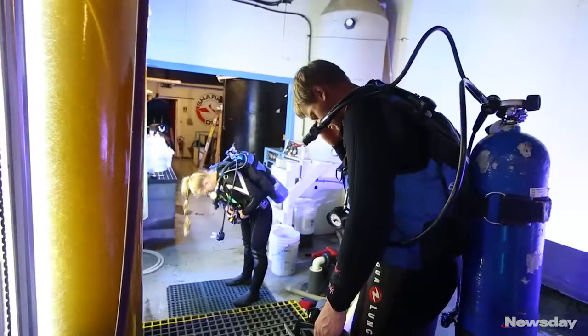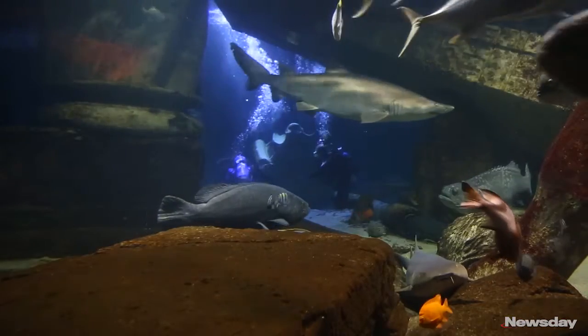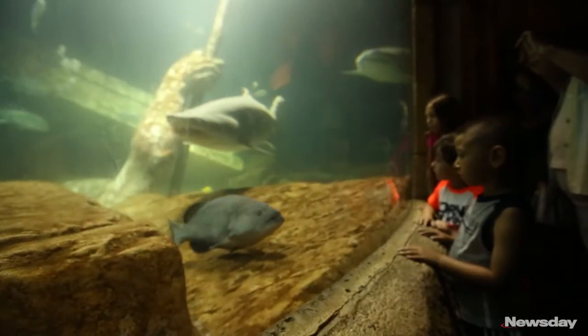We have this program here that allows me to take non-certified divers underwater with our sand tiger sharks — they come right in front of your face. The shark tank behind me here has about 2,000 gallons per minute running through the filtration systems. My colleague usually says we're one of the best-kept secrets.